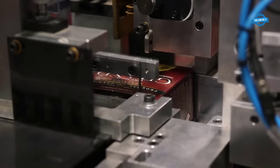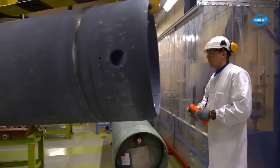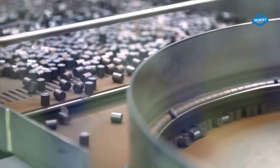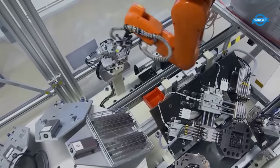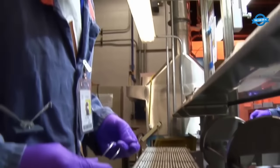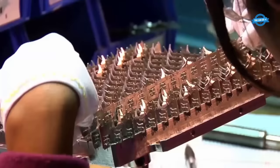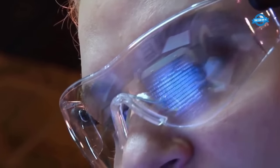Fuel rod fabrication is a critical process in the production of nuclear fuel. During this process, fuel pellets made of enriched uranium dioxide (UO2) are stacked and inserted into metal tubes or rods, typically made of zirconium alloy. The fuel rods are then sealed to prevent the release of radioactive materials into the environment. The fuel rods are assembled into fuel assemblies, which are then loaded into the reactor core. The heat generated by nuclear reactions in the fuel rods is used to produce steam, which drives turbines to generate electricity. Fuel rod fabrication requires strict quality control and compliance with safety regulations to ensure safe and efficient operation of nuclear power plants.